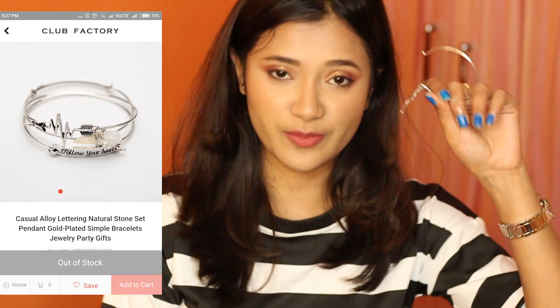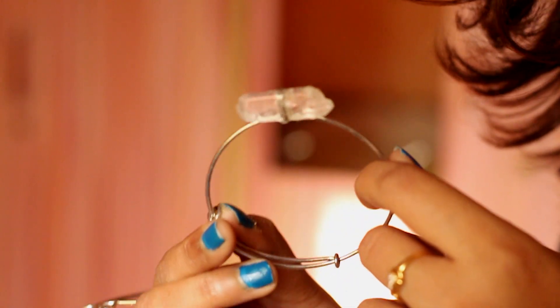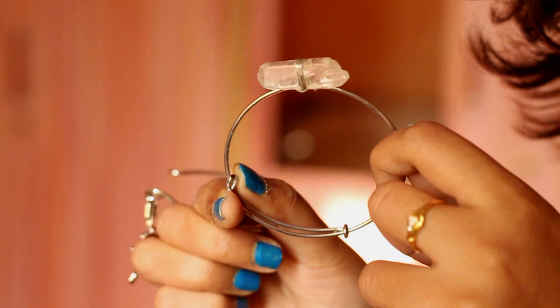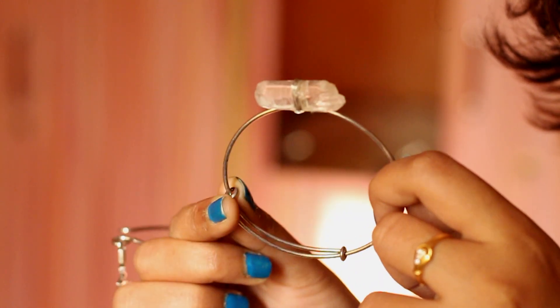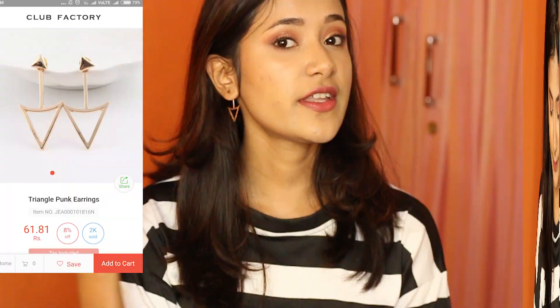Moving on to the bracelets — these are extremely disappointing. One is already broken, and the other two don't look that appealing either. This stone looks very worn out and old. These do not fit properly; the only one that fits is the stone one and the other two don't fit, and one of those is already broken. I would not recommend these — they looked good on the website but in real life they're nothing similar.